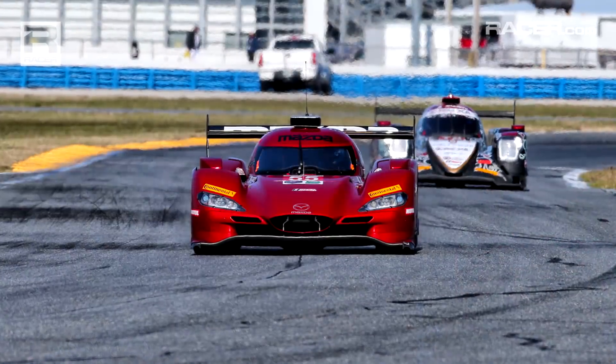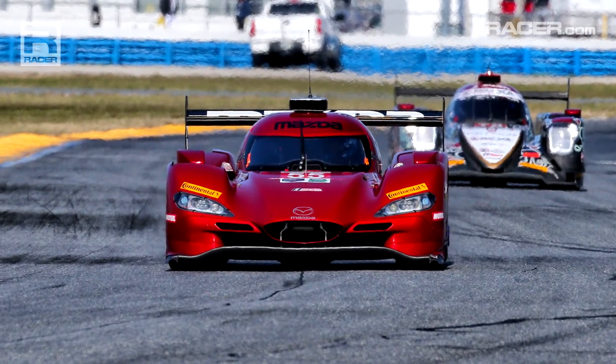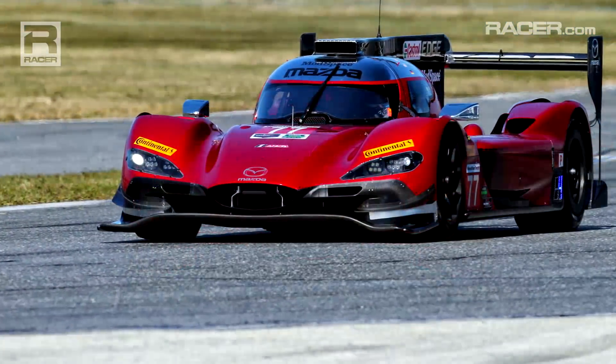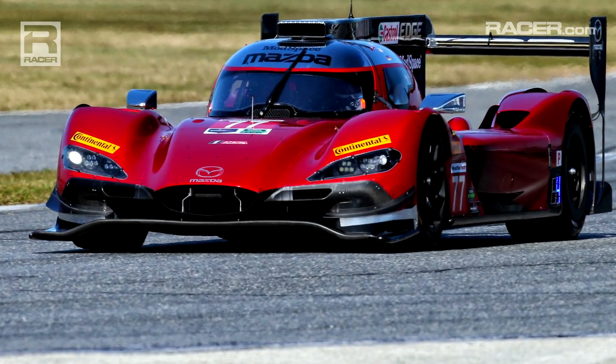Welcome to the 2018 season and the Roar Before the 24. I'm John Doonan, the director of motorsports for Mazda. As you may have read, thanks to our friends at Racer Magazine and Marshall Pruitt, the Mazda RT24P went through quite a transformation from the middle of 2017 until we showed up here at the Roar, getting ready for the Rolex 24.